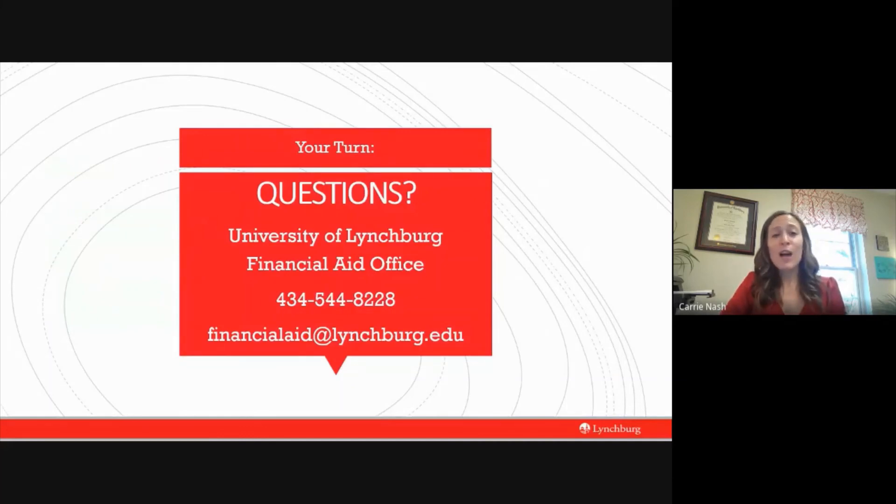I know that I've covered a lot in 40-plus minutes, but I just want to say again — thank you so much for spending some time with me today. I really hope this webinar was beneficial for you and that I've eased some of the stress you may have been having about completing the FAFSA process. If at any time you have questions for us, please feel free to reach out — I've given you our contact information on the screen. We are happy to help and would love to help. Thank you so much for joining me, and I hope you have a great night.